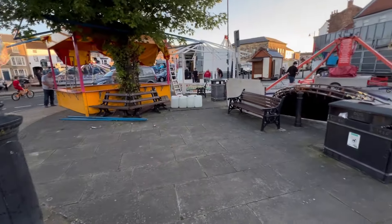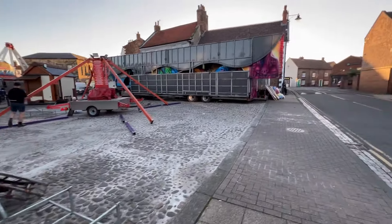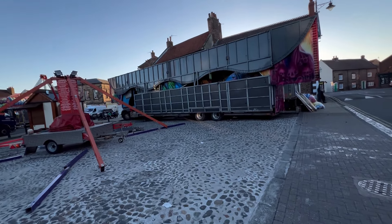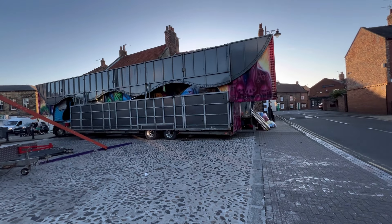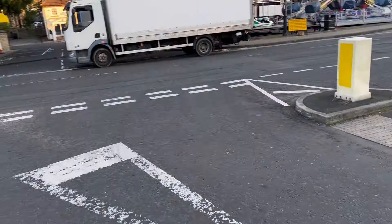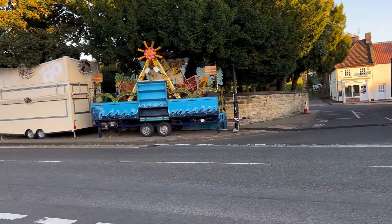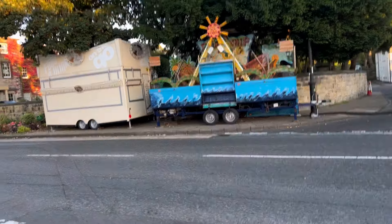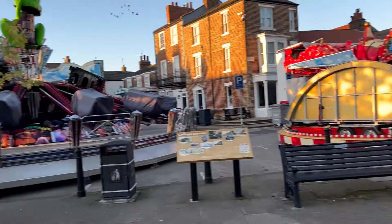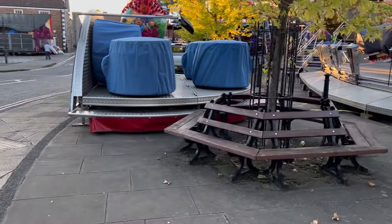Off to this side we've got some game stalls being set up by Cubbins, some bungee trampolines being set up as well, and we have a ghost train — not overly sure which ghost train this one is, I'll try and find out. We've got a small juvenile pirate ship set up and a food stall in the same place as yesterday. On the opposite side we've got teacups, which I believe is Billy Crows.